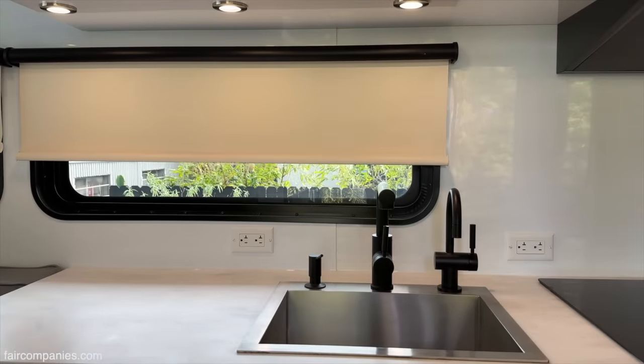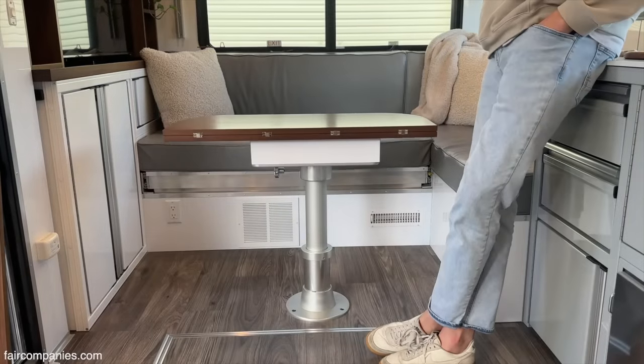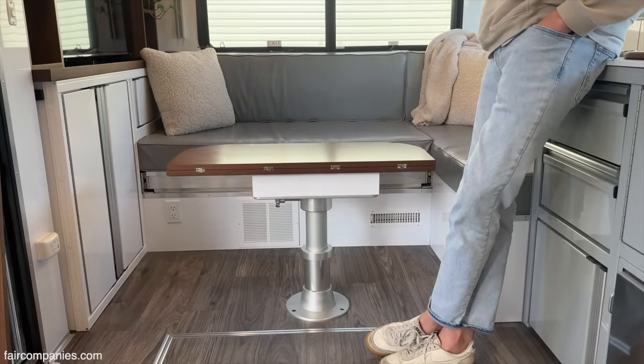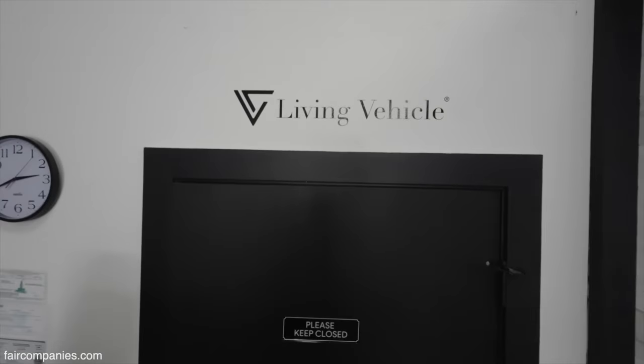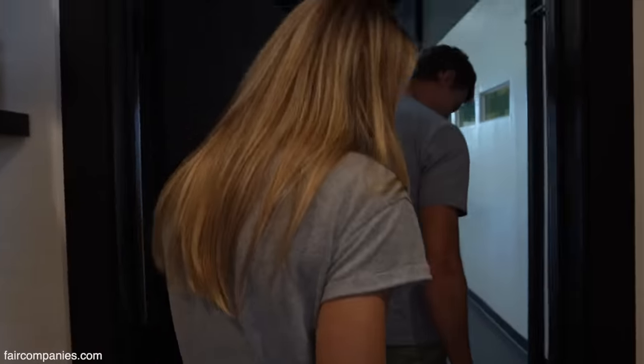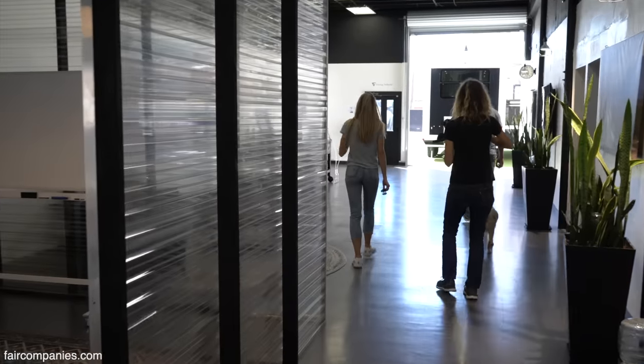Not designed for full-time living. And so what we've done is taking the best parts from every single industry that is outside of the RV industry, because the RV industry has not changed much in about 80 years.